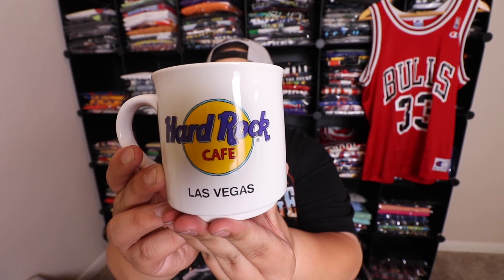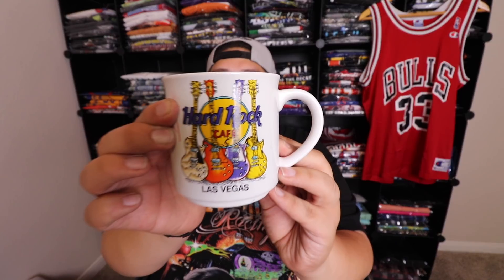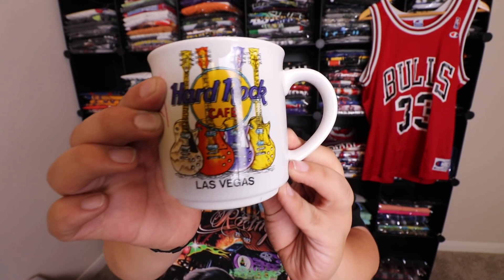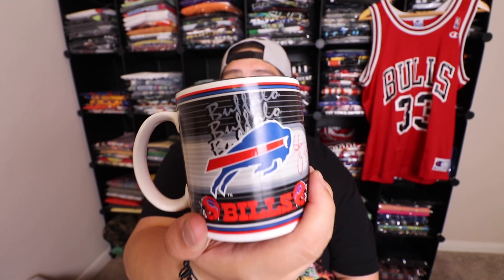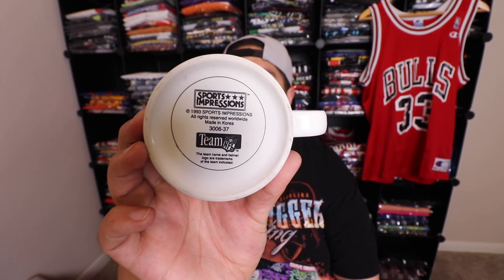Next thing I thrifted was a cool little Hard Rock Cafe Las Vegas mug — I just thought that was pretty cool. Here's the other one, check that out. Let me know in the comments what you guys think. These are gonna be on thriftvintagefinds.com or I might save them for the event. Here's another little Buffalo Bills mug that your boy thrifted — check out the bottom: 1993. So I got these two mugs I'm gonna be adding to the table at the event.